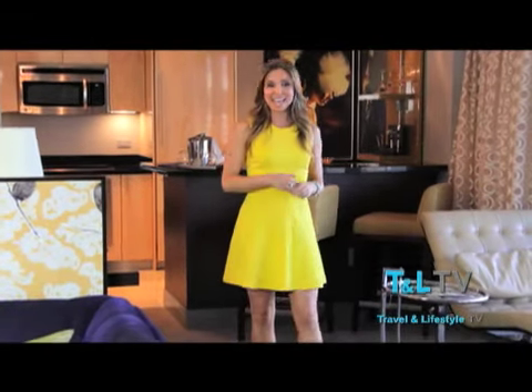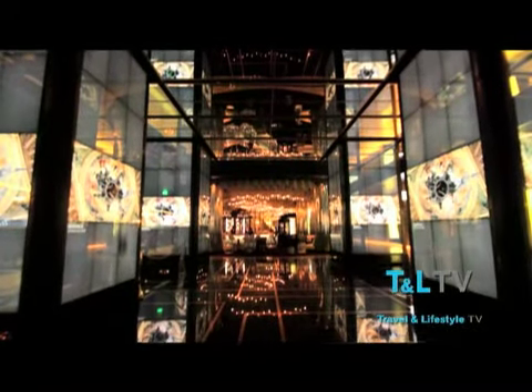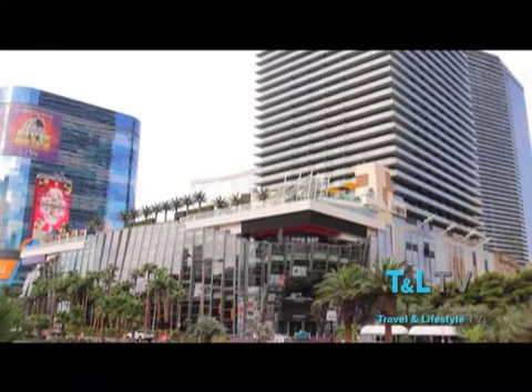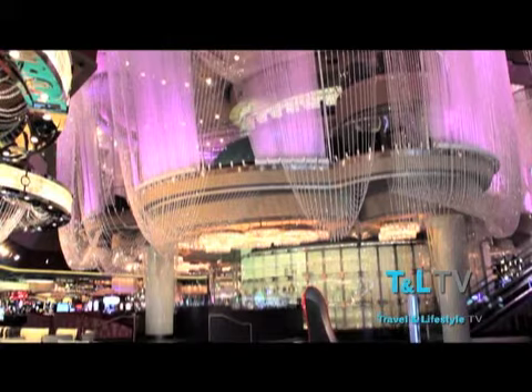Las Vegas is home to a new luxury resort unlike anything else in town: the Cosmopolitan of Las Vegas. A haven for design, cuisine, nightlife, and art. In the heart of the Strip, this unique destination is more than a place to stay. It's a lifestyle.